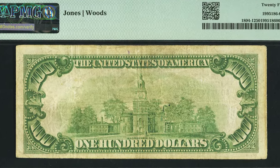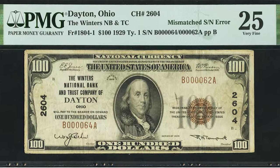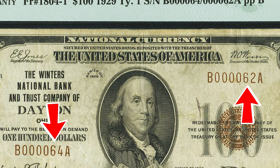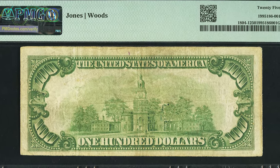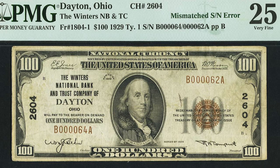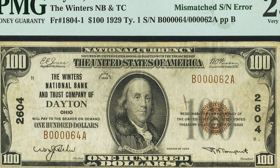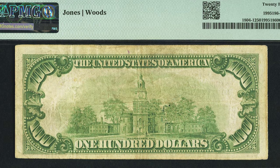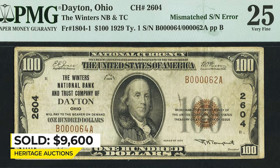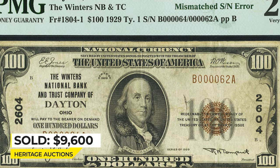Here is a Benjamin Franklin hundred dollar bill with mismatching serial numbers. A mere four different national banks are known with mismatched serial number notes in small size, and there is only one bank in large size, with a total population of just six examples spread amongst five banks. This rare national error note is documented on page 546 of the fourth edition of the Kelly National Banknote Reference, and also on page 202 of the fourth edition of the Bart Error Reference. It ended up selling for $9,600 on January 13th, 2023 at Heritage Auctions.